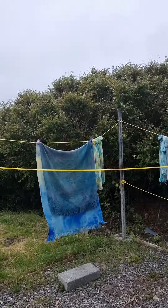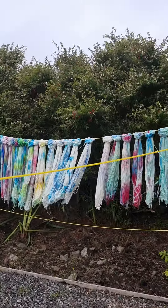It's a wee bit windy today, but I did some dyeing.